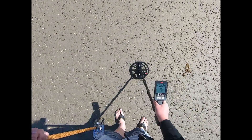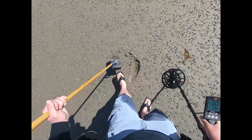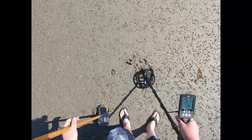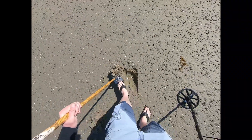I saw another detector working the dry so I decided to come down to the wet. It's been a while since I had a signal. I targeted this area because of all these shells — I believe that's a sign that a lot of sand has been washed away. Where there's a lot of shells, I seem to get signals.